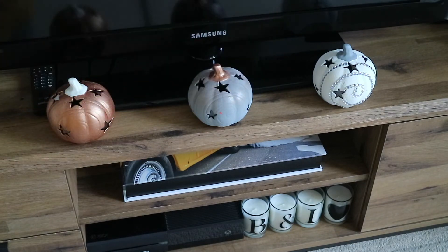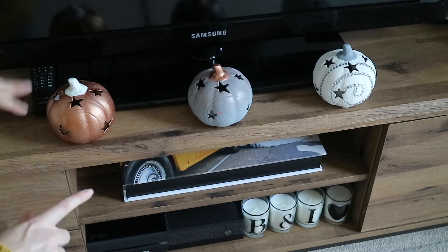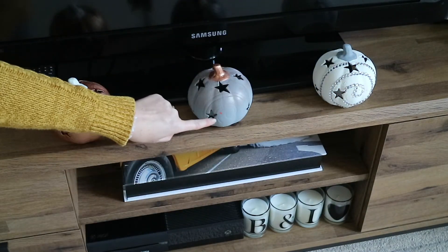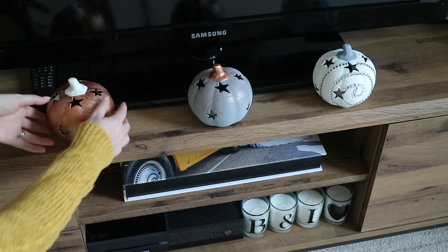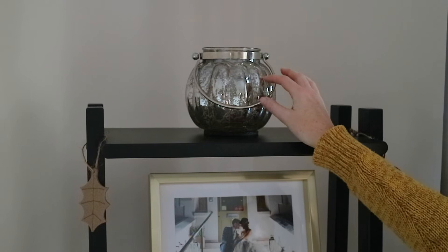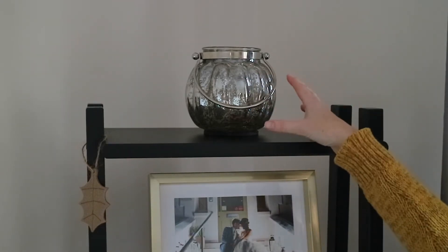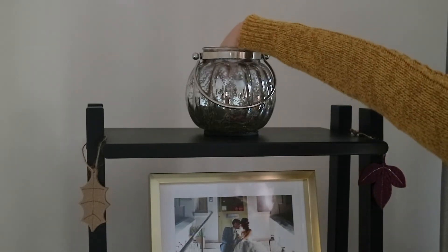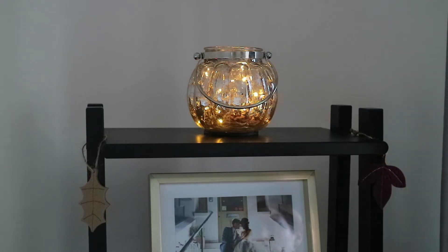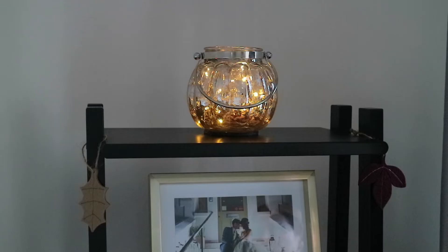On the TV unit I just have these three pumpkins that I did a DIY video on a few years back. These are actually from Poundland and I just painted them in these really pretty colours — some of them actually need a little bit of a touch-up but they've lasted really well, and inside I just have some LED lights. Up on this ladder shelf is a couple of felt leaf decorations that I got from Wilko in the Christmas section. Then this glass lantern is from Next and it looks really pretty — like a pumpkin. Inside I just have some LED fairy lights which give it that really warm autumnal feel.